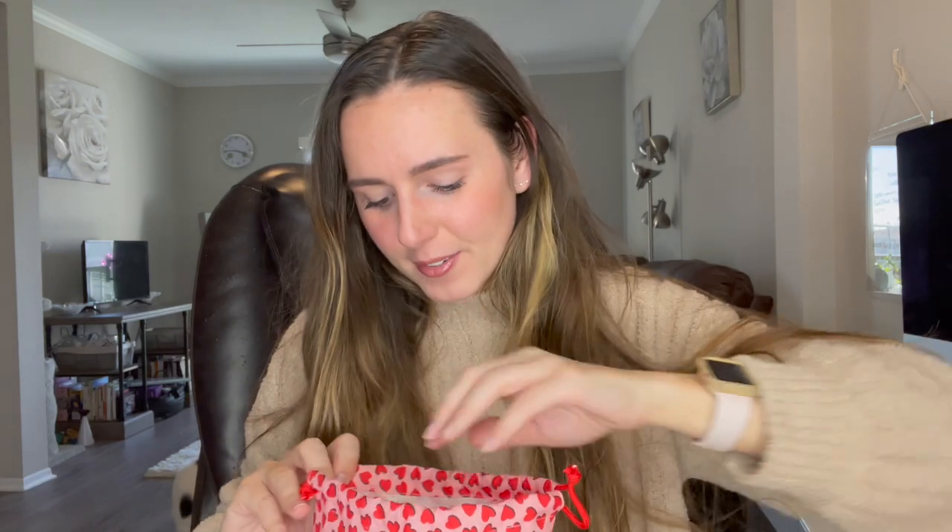Hey everyone, welcome back to my channel. Today I'm unbagging my Ipsy bag that just came in the mail — this is my February 2022 bag. I've seen a lot of people unhappy with their choices, but I was so excited for this month — this is the happiest I've been in a while with Ipsy. The bag is Valentine's Day themed with hearts, and the pamphlet mentions Fenty coming to Ipsy for Black History Month. The theme this month is 'Full Hearts.'